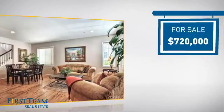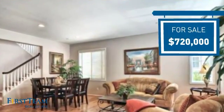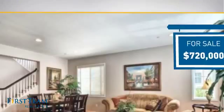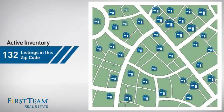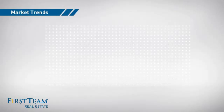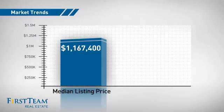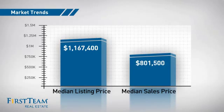Currently listed at just over $700,000, it offers an excellent value for the area. Wondering how it stacks up against the competition? There are now just over 130 homes on the market within this zip code, with a median list price of just under $1.2 million and a median sale price of just over $800,000.